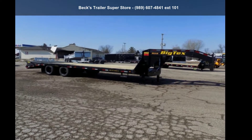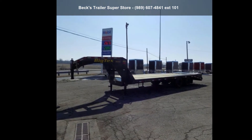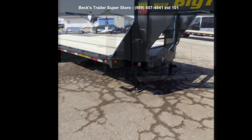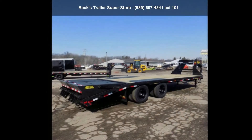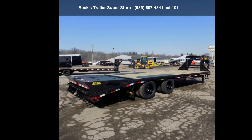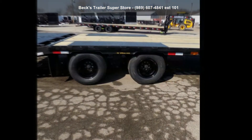Check out this BigTex Trailers 2021-22GN20 Plus 5. If you are looking for a quality trailer, consider this one. This unit is priced just right and comes equipped with many desirable features. For more details on this unit's features and options, follow the link in the description below.